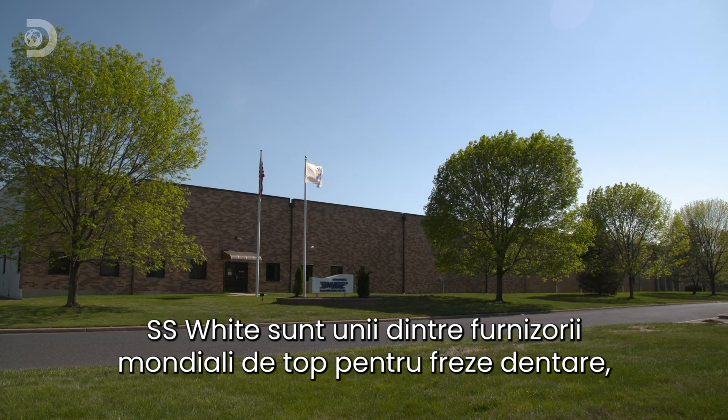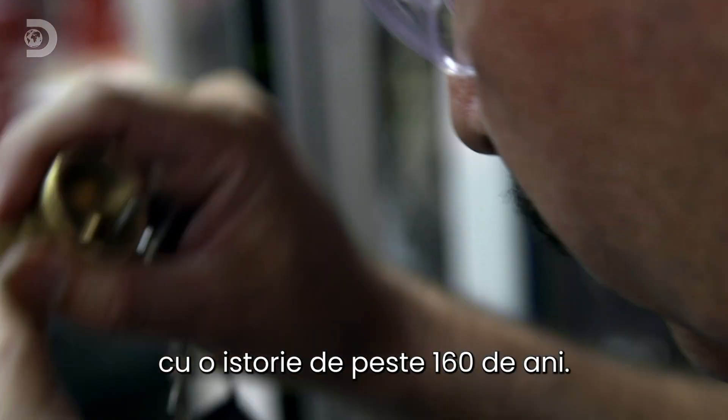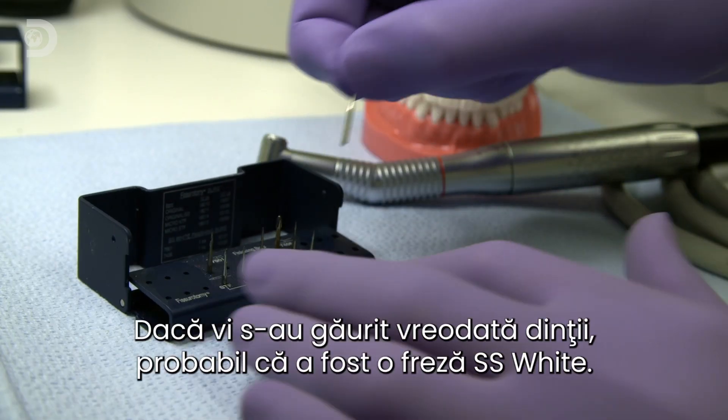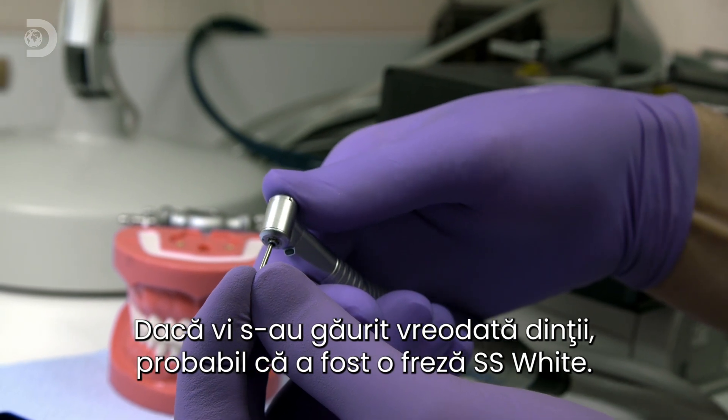SS White are one of the world's leading suppliers of dentist drill bits, with a history going back over 160 years. If you've ever had your teeth drilled, there's a very good chance it was done by one of SS White's drills.